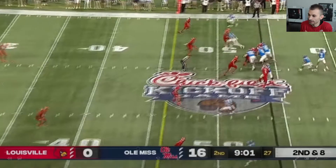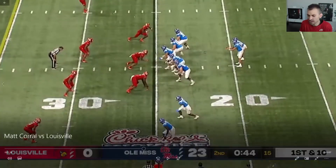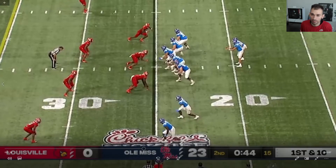On to the next throw — second down and eight. This is one where it's a little bit of a decision-making thing again. Just maybe not a throw you make. It wasn't the worst decision I've seen, but one of those throws you probably shouldn't make.